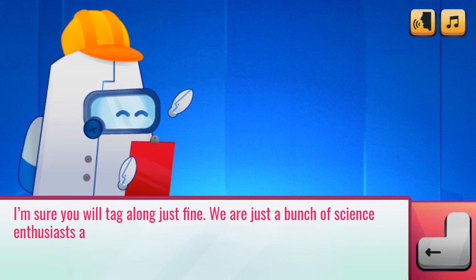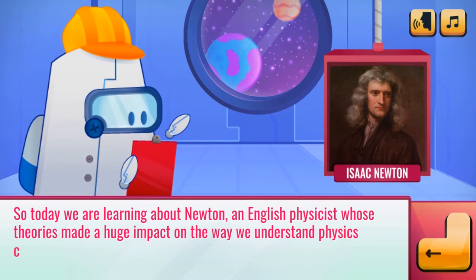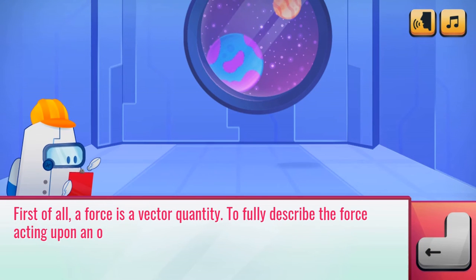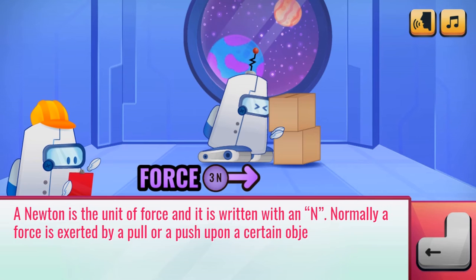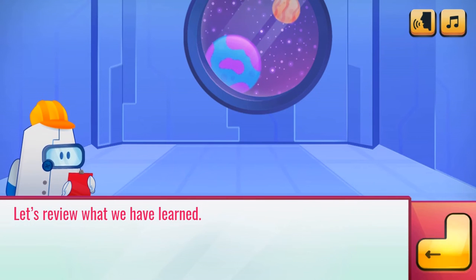Legends of Learning presents The Bot Lab: Newton's First and Second Laws game. This is a science game that makes learning about factors influencing motion and Newton's first and second laws fun and easy to understand, in this informative instructional game.